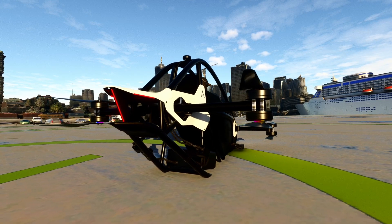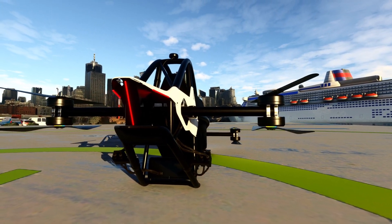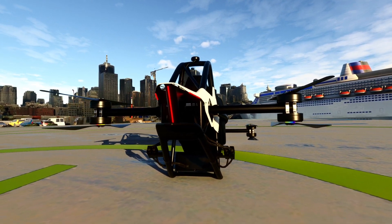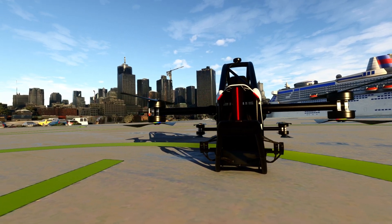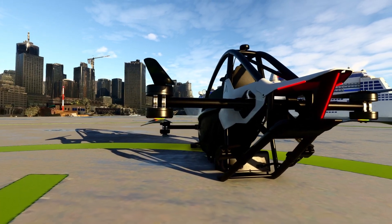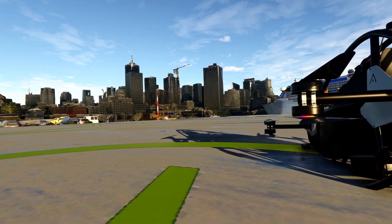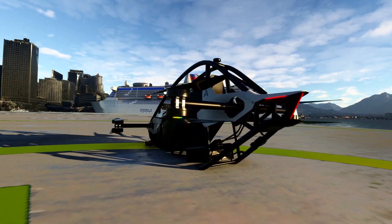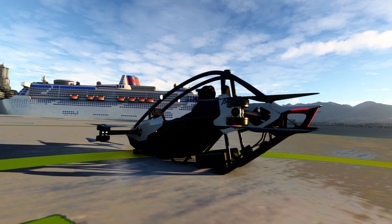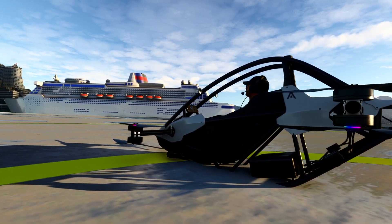It is driven by eight electric motors — you can see two of them on each of these pylons. It's got carbon fiber propellers and it's made of carbon fiber and aluminum. It's got a kind of roll cage going for it and it's fully electrically powered.